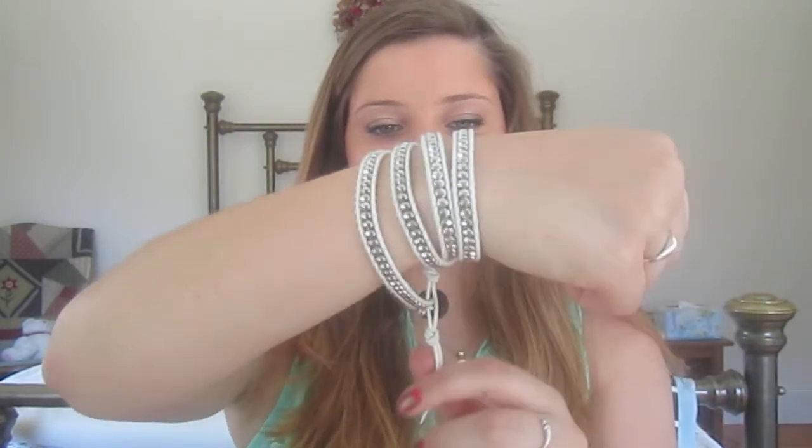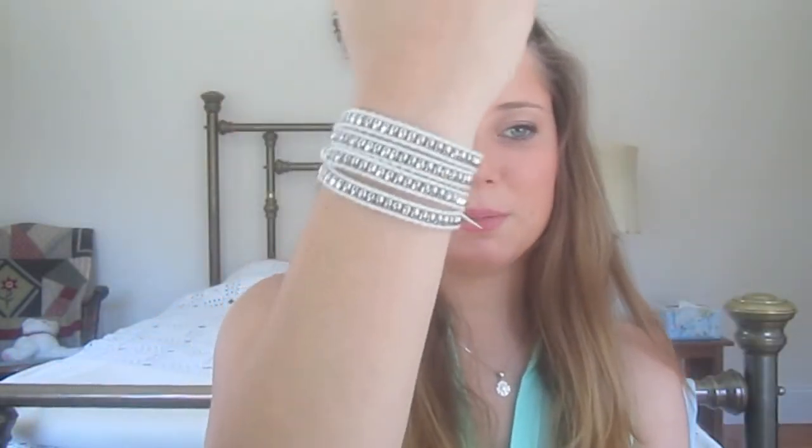The last accessory I got from Hotlook is this bracelet — it's like a Chan Luu knockoff, but it was like nine dollars. I don't remember the company but it's really pretty, I'm obsessed with it.